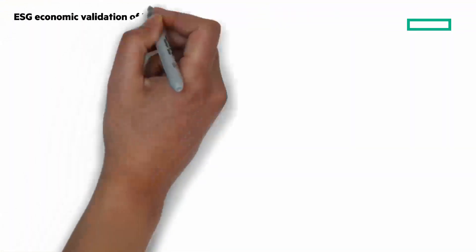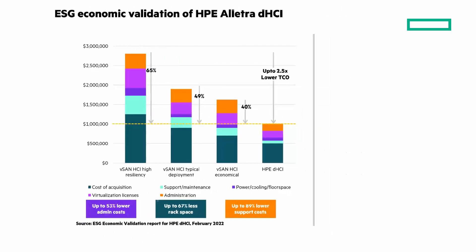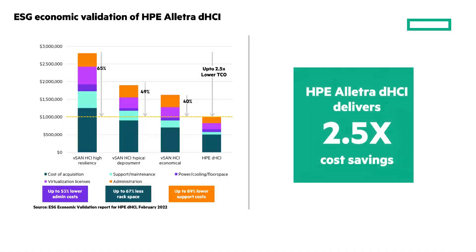Speaking of TCO, ESG's economic validation of HPE DHCI shows better economic outcomes and better TCO compared to vSAN-based HCI solutions. Pause the video to see the details, but based on 121 mixed workloads, HPE ELECTRA DHCI delivers 2.5 times more cost savings compared to other vSAN-based solutions. I'll leave a link to the report in the description.